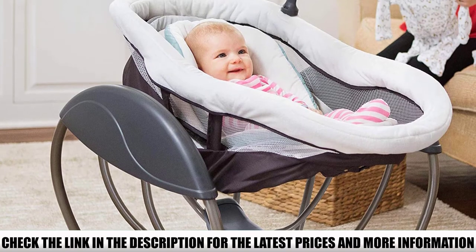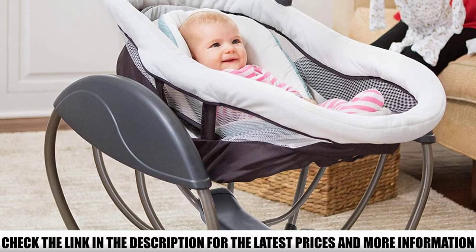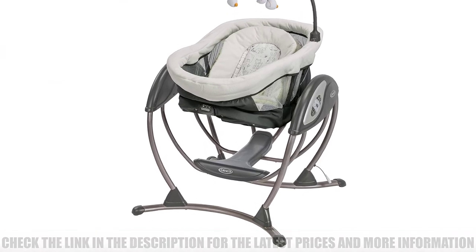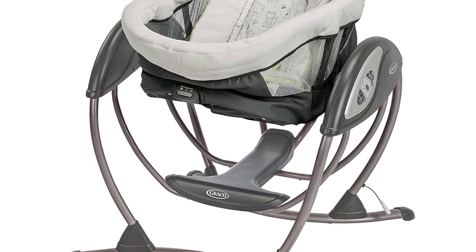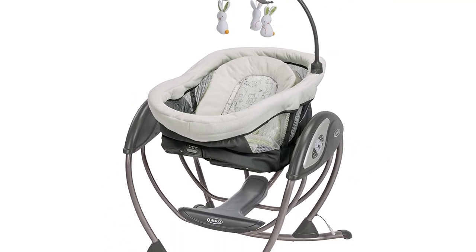This swing seat doubles as a rocker, giving you the flexibility to provide your baby with a safe and soothing spot to play. This easy one-hand recline lever allows you to lower the seat into a rocker with just a simple motion. This is great for parents who want to relax while caring for their baby. This chair is designed to soothe babies with the same gentle motion you use when cuddling and comforting them in your nursery glider.